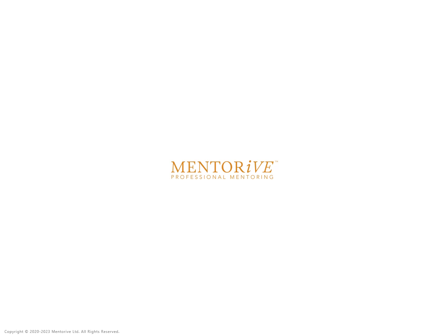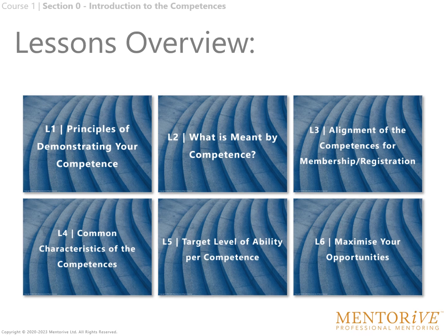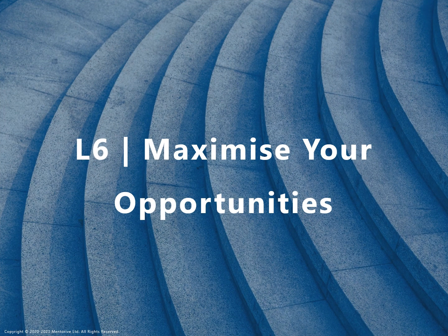Hello and welcome to this sample lesson where you will gain an impression of how we provide solutions to help accelerate your development for becoming professionally qualified. Lesson 6: Maximise your opportunities.